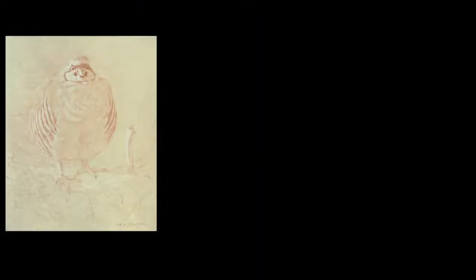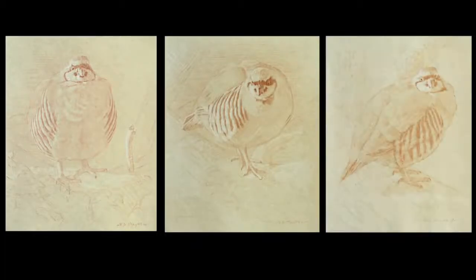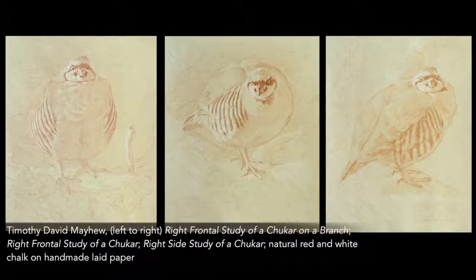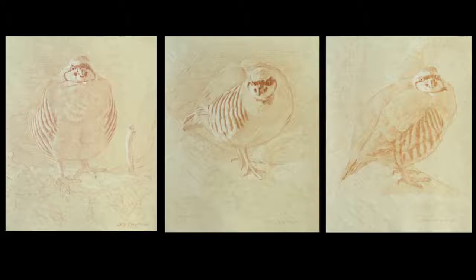Each year I make a point to do intensive studies of a new species of bird or mammal. Although this is a time-consuming process, I have found it essential to the creation of art to take frequent forays into natural environments to allow me to study the landscape and the elegant creatures that inhabit them.